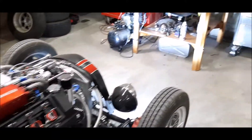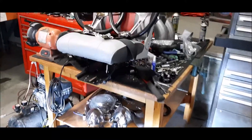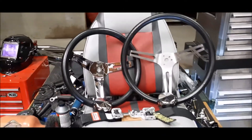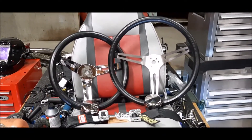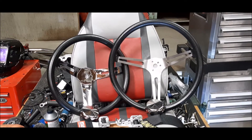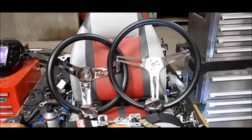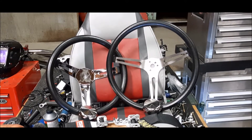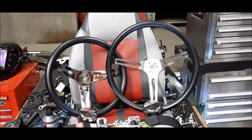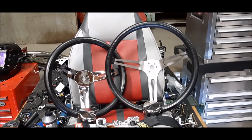I ordered a couple of different steering wheels to try. One of them is a 15 inch diameter, the other is 13.5 inch. The 15 inch is the wheel I want to use as I like the style better, but I don't think 16.5 to 15 inch is enough of a difference to make the necessary room. The 13.5 will likely make enough room, but I fear it will be comically small. Let's give them a shot.